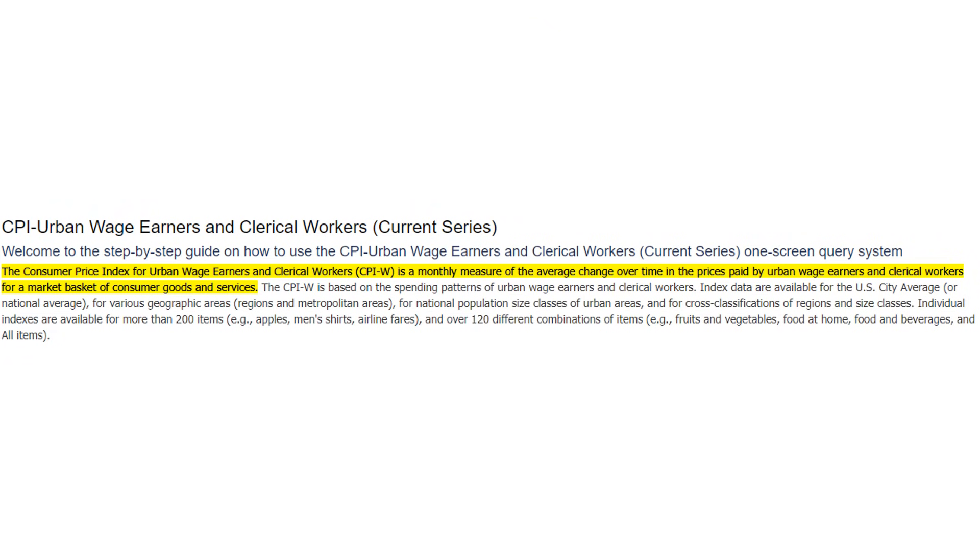The way cost of living adjustments were made changed a little bit since enacting this new law, but since 1983, cost of living adjustments were based on increases in the Consumer Price Index for Urban Wage Earners and Clerical Workers from the third quarter of the prior year to the corresponding quarter of the current year in which COLA became effective.